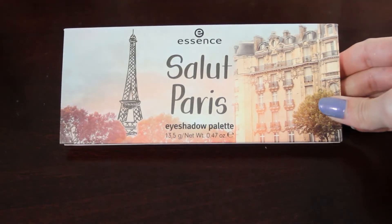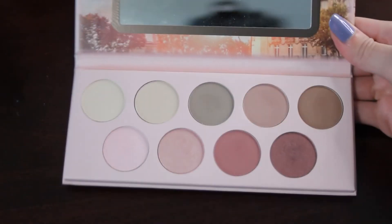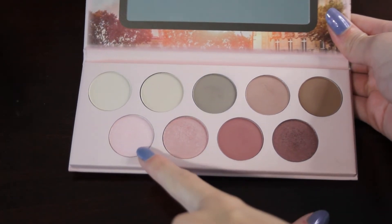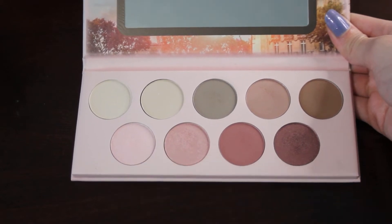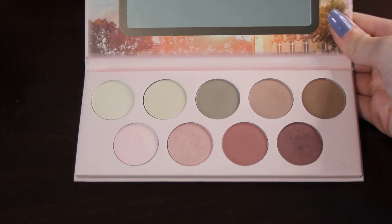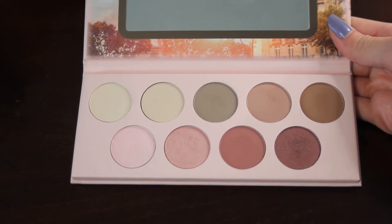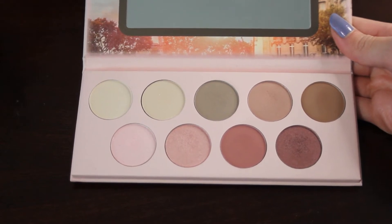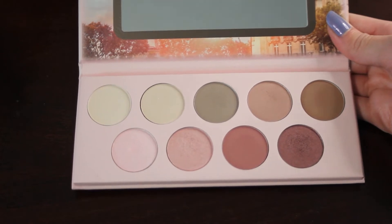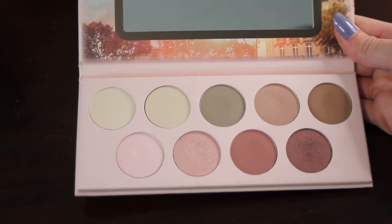Next up we have my Essence Salute Perry palette. From this palette, I would like to hit pan on this light pink shade over here. These shadows are pretty soft, and when I reach into this palette I use this one pretty much every time. I think it is doable, and I would just really love to see at least one pan in this palette by the end of next year.